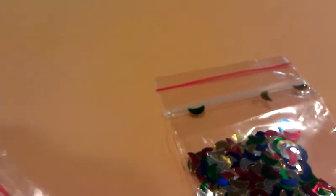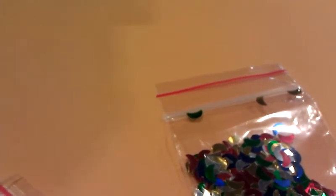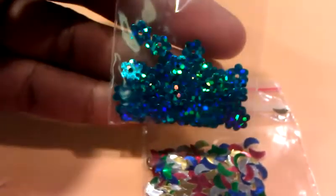I forgot how many items she sent me and how much it was, but I'm just thankful I purchased it because there's quite a few items that I don't have or didn't have. The first item here are these blue discs — sequin discs.